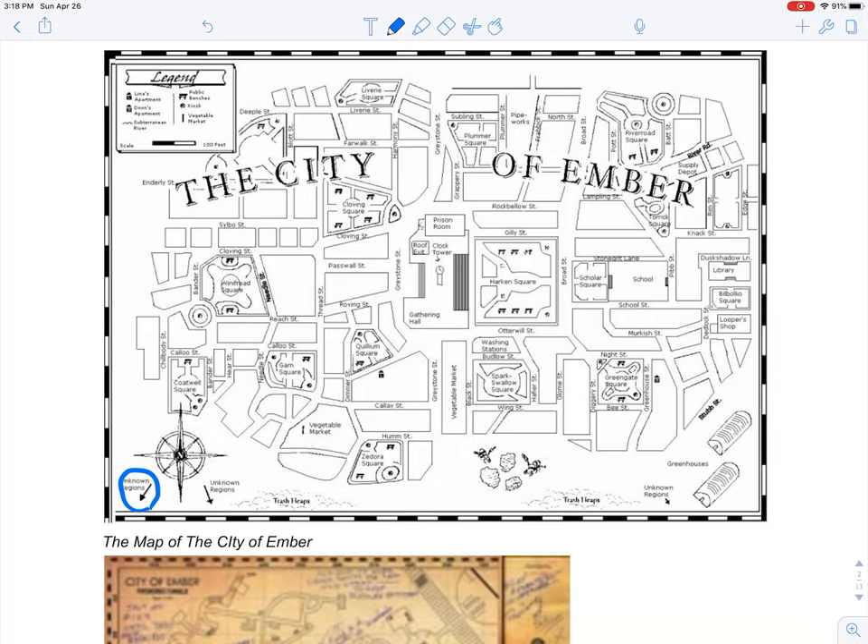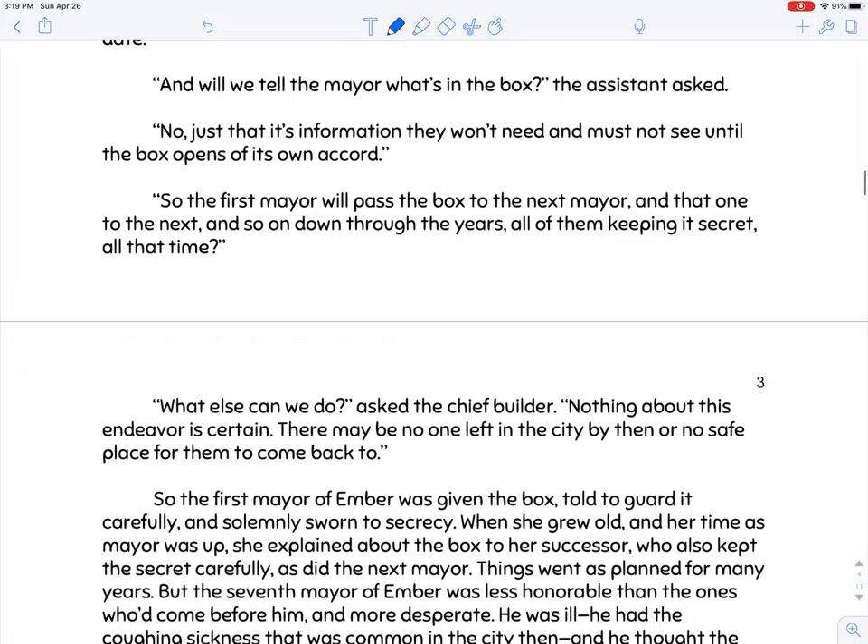This setup brings our attention back to the map — this is someplace built very deliberately by these builders. The gathering hall where the box was kept is right there in the center of the city. Wherever that critical box with instructions is, it's somewhere in this city, and we simply just don't know where yet. With that, we're going to move into the actual narrative part of the story, which involves two main characters.